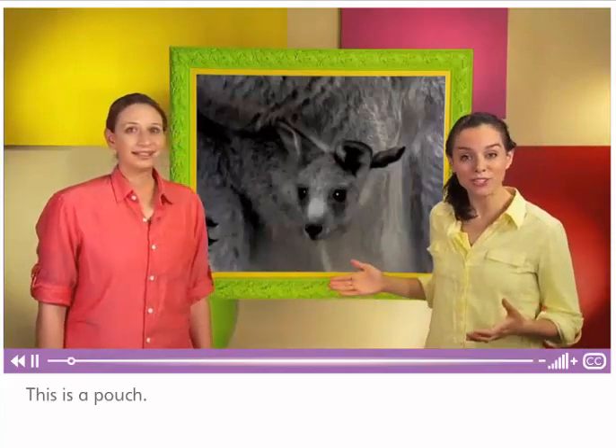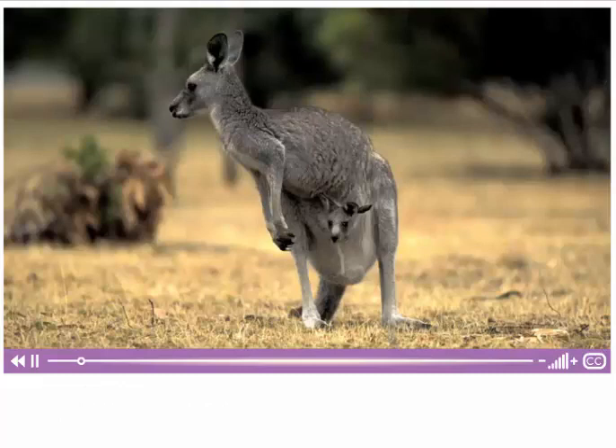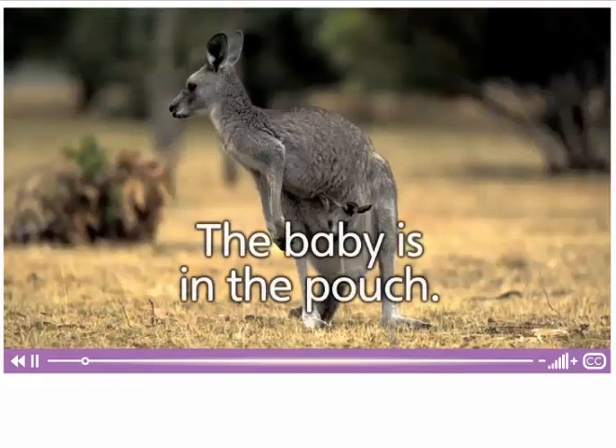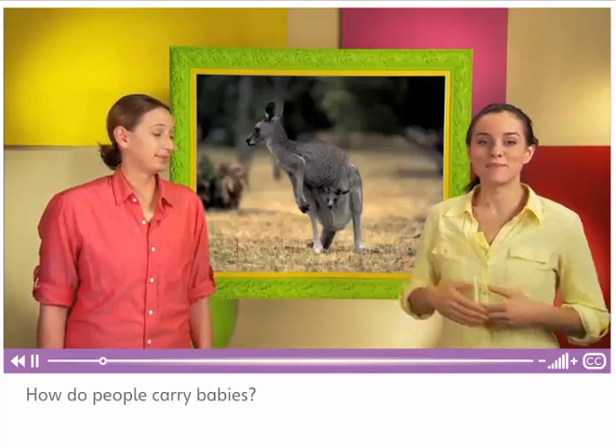This is a pouch. It's part of a kangaroo's body. The kangaroo uses its pouch to carry its baby. How do people carry babies?